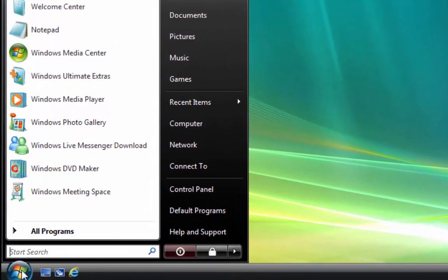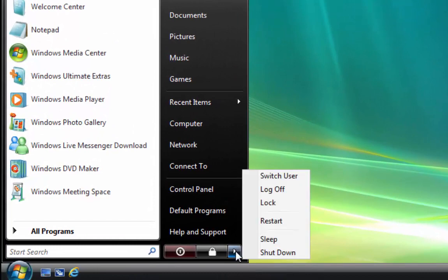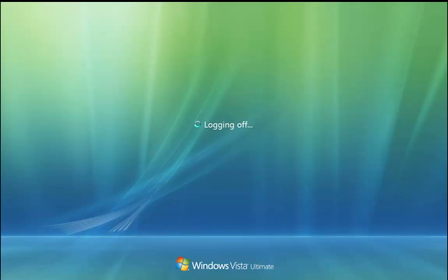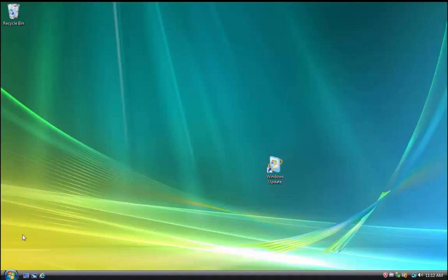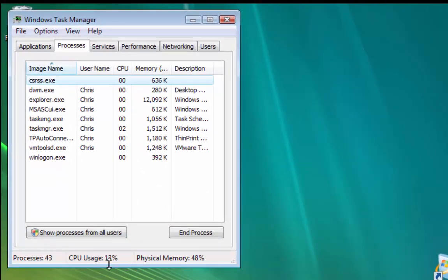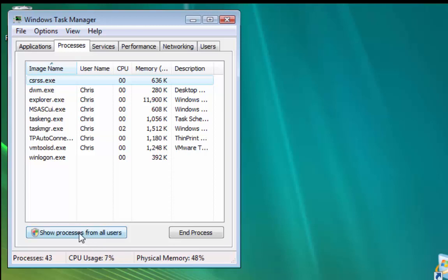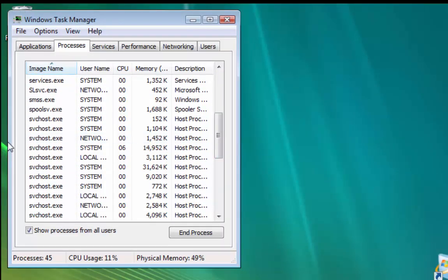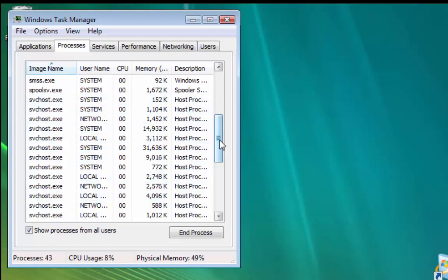Now restart the computer — click the Start button, click the little arrow, and click Restart. Once the computer has restarted, open Task Manager again by right-clicking the taskbar and clicking Task Manager. You'll probably notice the CPU usage is now much lower. Click 'Show processes from all users' and Continue — you'll find svchost is now taking up a very small amount of processing power, if anything at all. This proves it was the Windows Update system causing the problem.